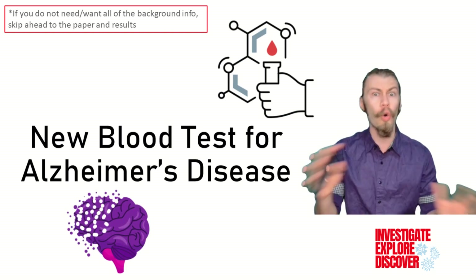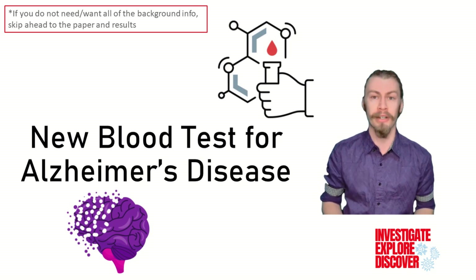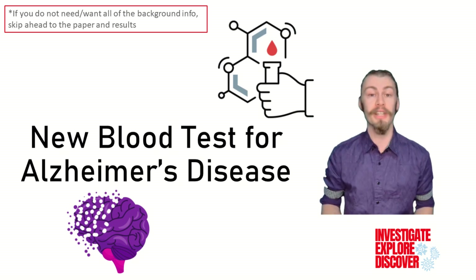So hang around with me throughout this whole video to get all of the relevant background information so we can dive into some exciting experimental results. There's also more information for you in the description below.